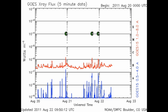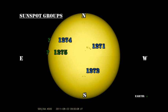So my forecast today that C flares are likely has already been proven right. Honestly, when I put that together, I did not know this C flare was happening. So let's take a look at the sunspot regions and see what's been going on.